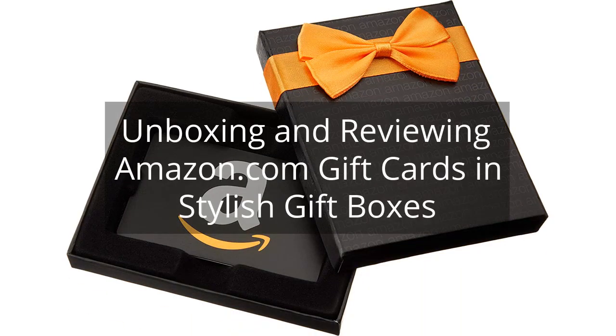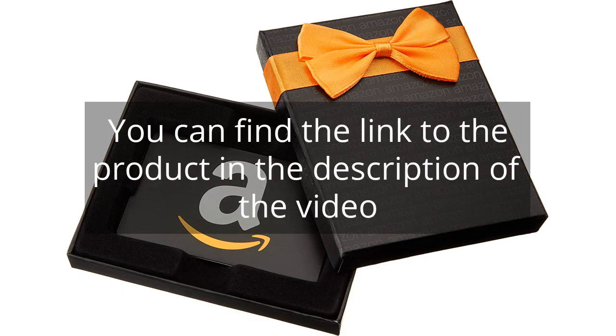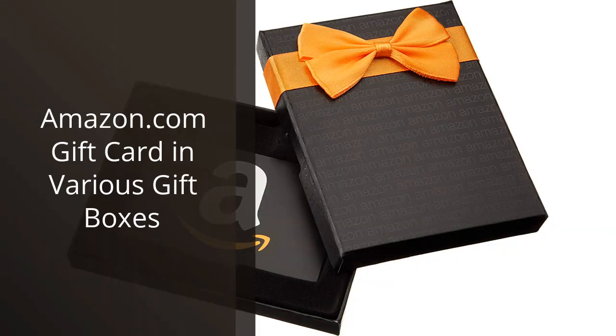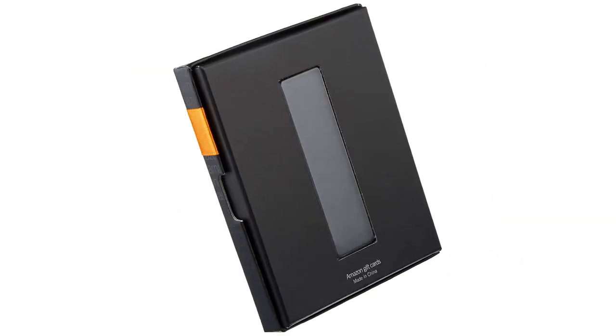Unboxing and reviewing Amazon.com gift cards in stylish gift boxes. I recently purchased the Amazon.com gift card in the packaging of my choice, and it was the easiest gift to give. I appreciated the various gift box options as it made the gift feel more personalized.